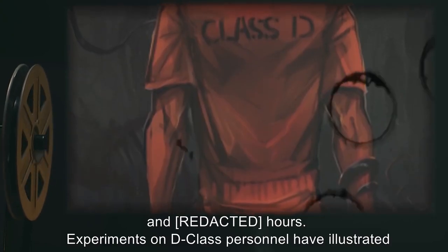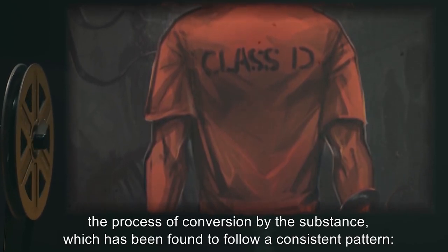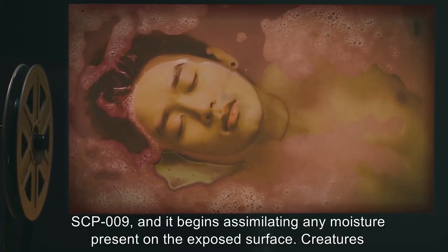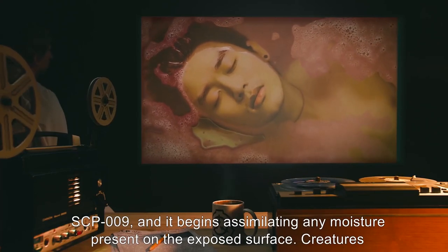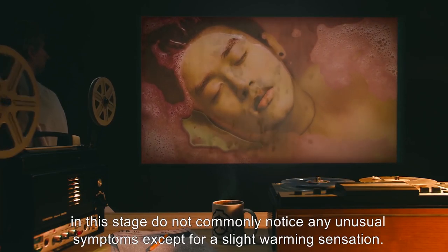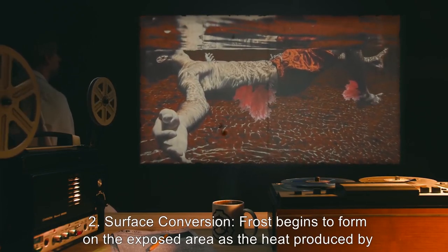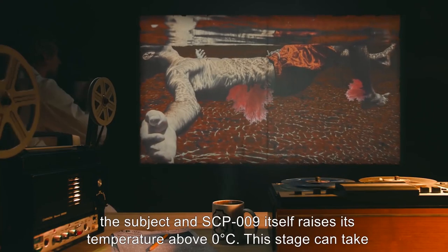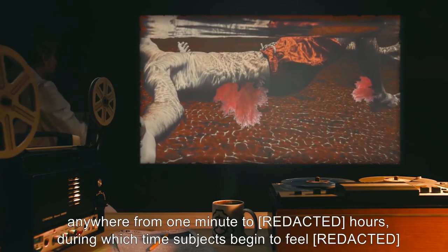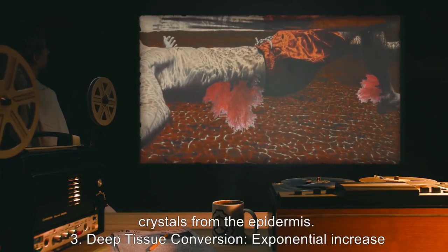Experiments on D-class personnel have illustrated the process of conversion by the substance, which has been found to follow a consistent pattern. 1. Initial Exposure: Subject is exposed to SCP-009, and it begins assimilating any moisture present on the exposed surface. Creatures in this stage do not commonly notice any unusual symptoms except for a slight warming sensation. 2. Surface Conversion: Frost begins to form on the exposed area as the heat produced by the subject and SCP-009 itself raises its temperature above 0 degrees Celsius. This stage can take anywhere from 1 minute to 1 hour.